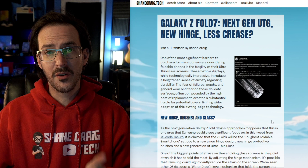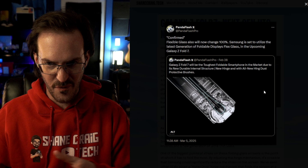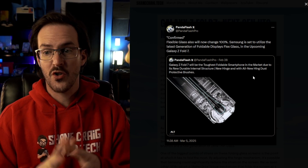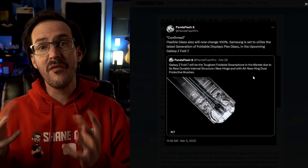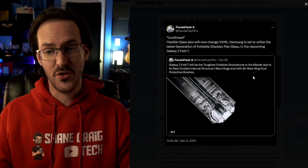Samsung knows as well as anybody that this needs to continue to improve, and it seems as though they may be focusing on that with the Galaxy Z Fold 7. Earlier today there was a tweet from Panda Flash Pro where they quote tweeted themselves back on the 28th of February saying the Z Fold 7 will be the toughest foldable smartphone on the market due to its new durable internal structure, new hinge, and all-new hinge dust protective brushes — basically a new hinge and new brushes to keep things from getting behind your screen, which can cause failures.